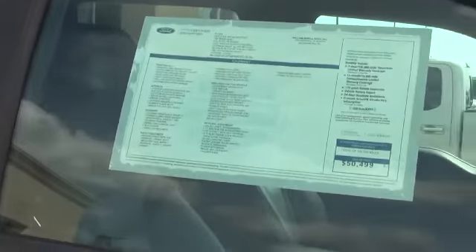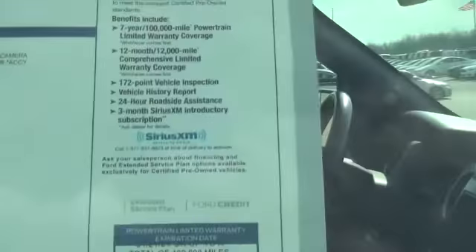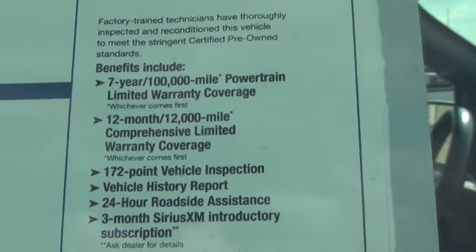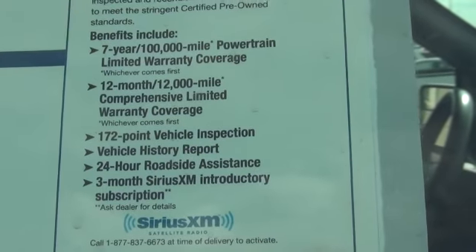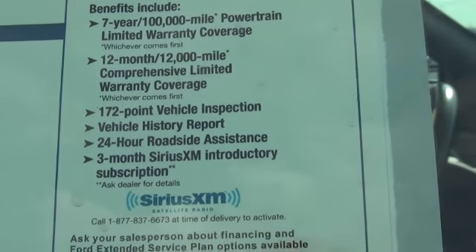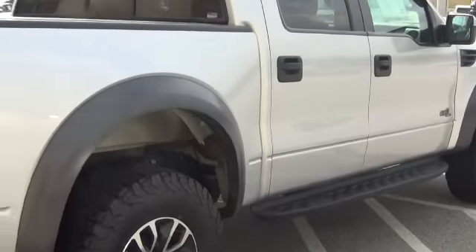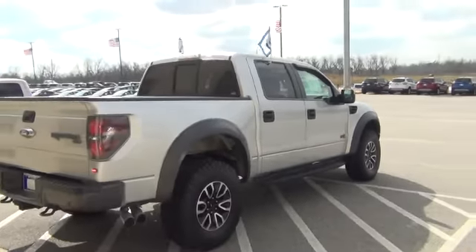I'm sure you can see those flags flying there — this one's a certified pre-owned. What that certified pre-owned is going to do is give you a 7-year, 100,000-mile powertrain warranty, as well as another 12 months and 12,000 miles of comprehensive coverage. Roadside assistance and rental reimbursement are all included in the Ford certified pre-owned program.